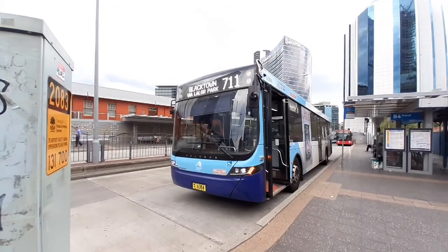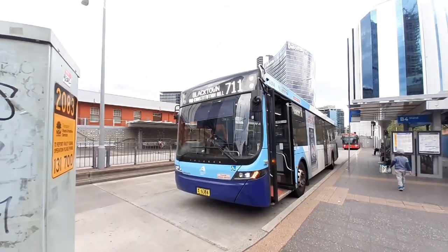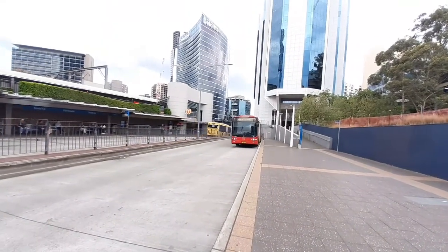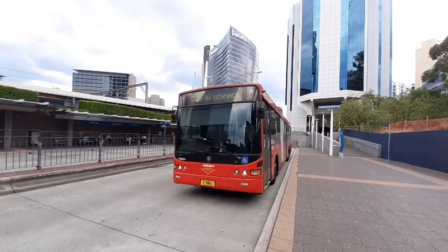It's got pretty thick doors that stick out a bit. It is a Euro 5 Volvo, wheelchair accessible. At the end of stand B4 we have a non-in-service Metro bus.